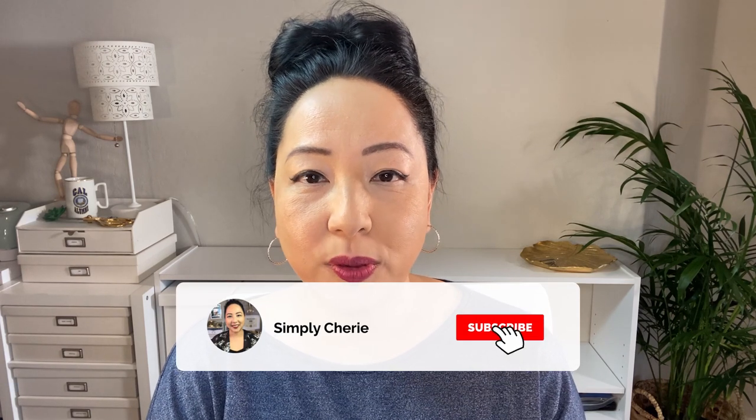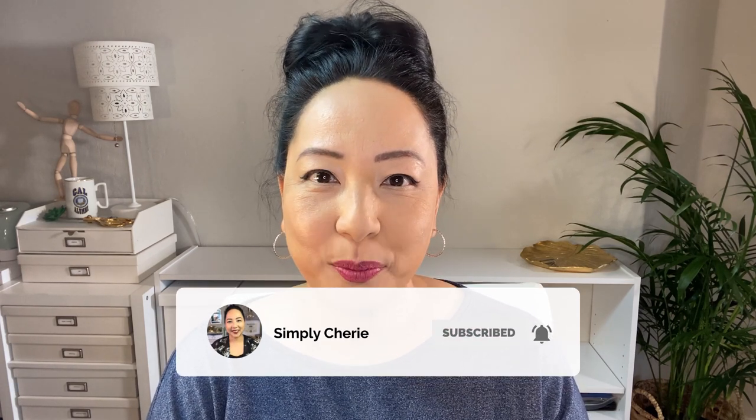Hi friends, it's me Simply Sherry giving you weekly tips and tools to get organized and get prepared. In this video I'm going to show you my home fire escape kit. You're going to see how easy it is to put together for you and your family.